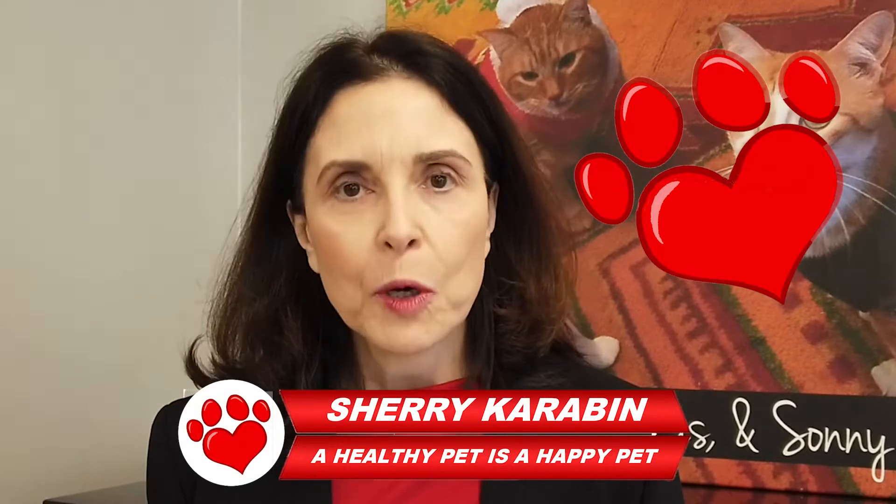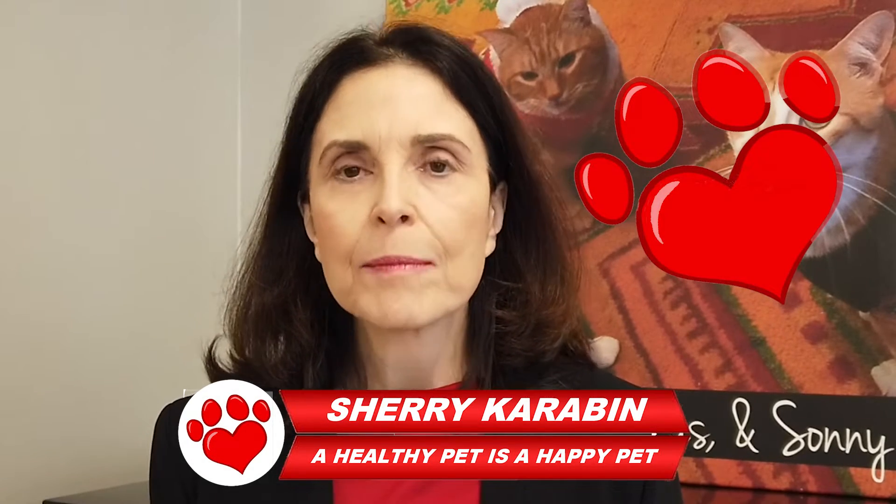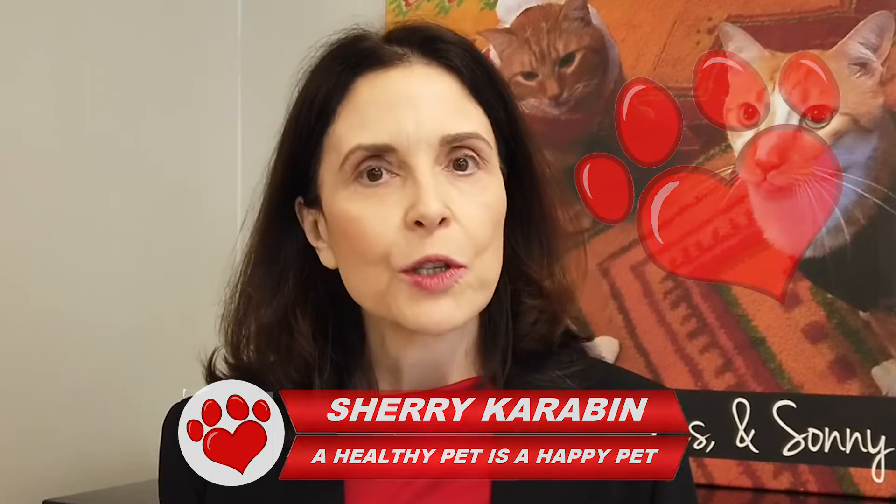Welcome to A Healthy Pet is a Happy Pet. I'm Sherry Karabin. Most pets sneeze from time to time, but if the frequency seems to be increasing, don't just assume it's a cold or allergies.